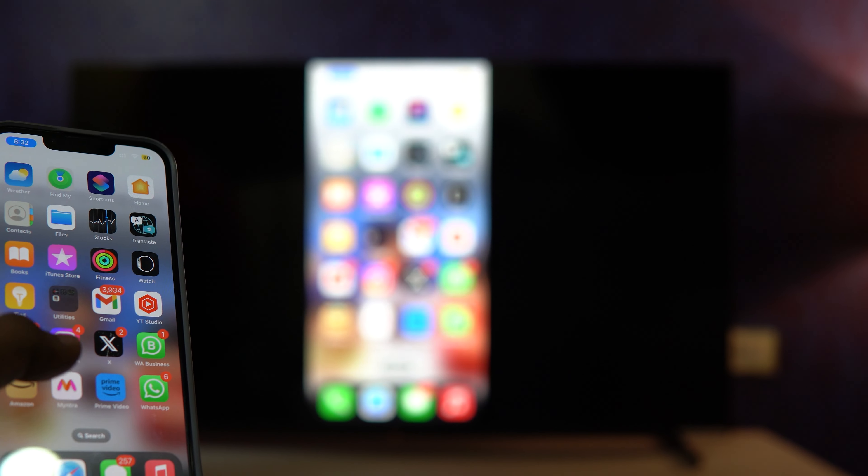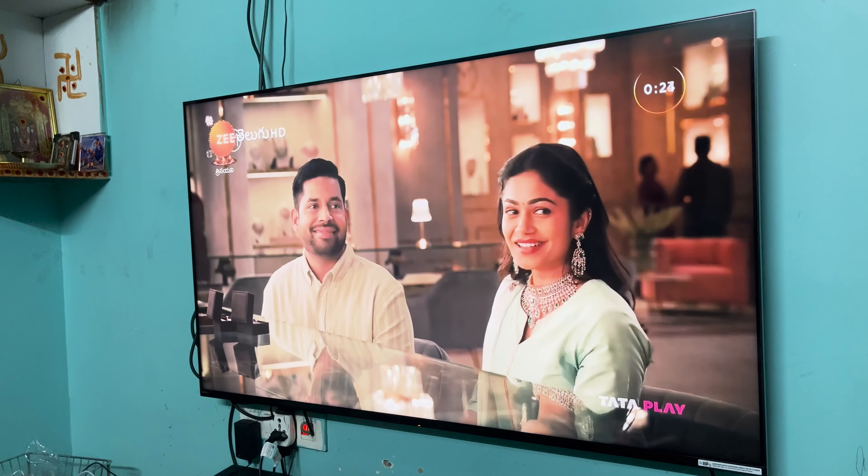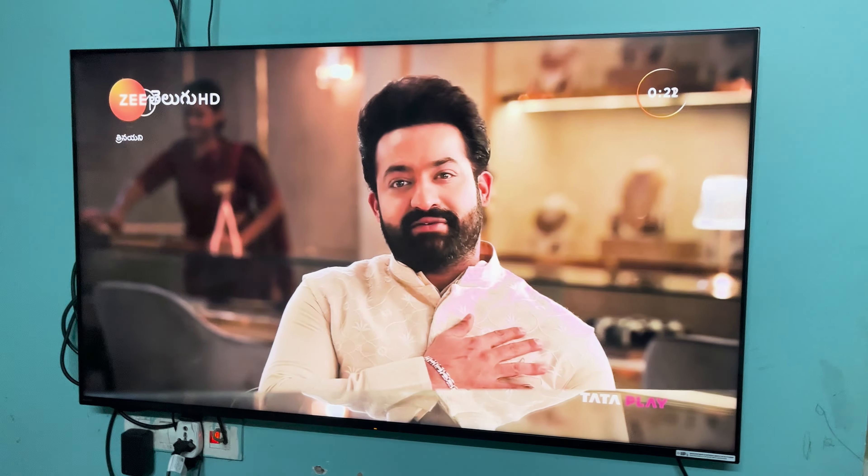The X90L's sleek and slim design will elevate the look of any room, and with its wide viewing angles, everyone can enjoy the stunning visuals from any seat in the house.